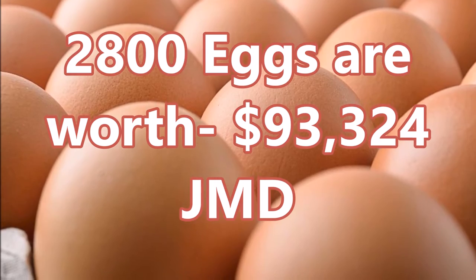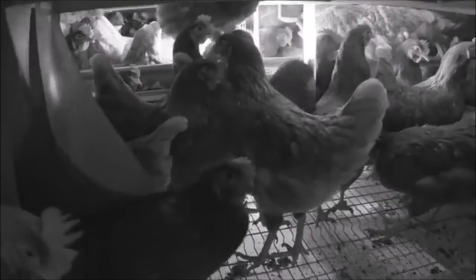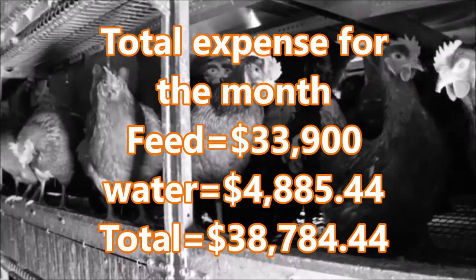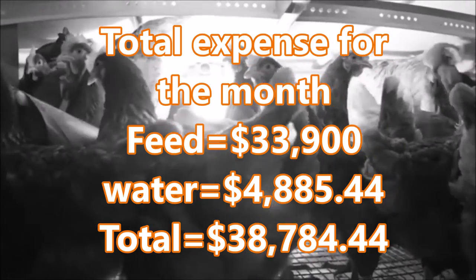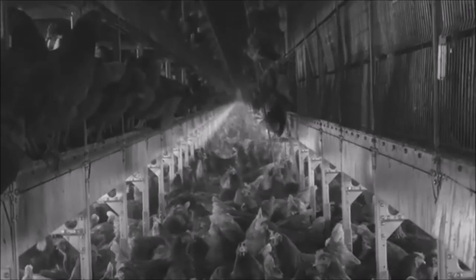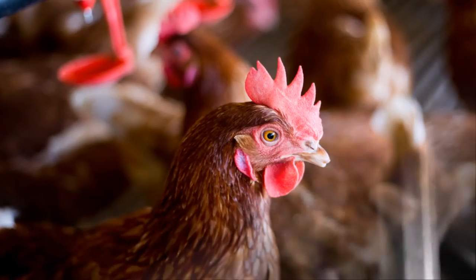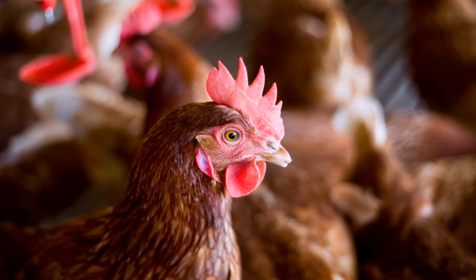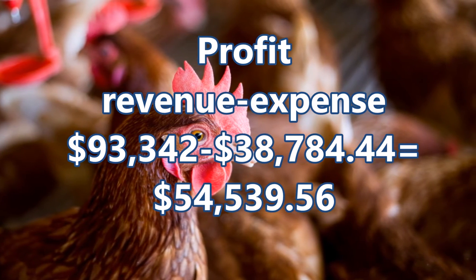Let's do some more math and see if we are able to make a profit. Our expenses for the month are: feed at $33,900 and water at $4,885.44, giving a total expense of $38,784.44. Please note, expenses such as transport fee, labor fee and your electrical bill are not included in this calculation — this is just the basic expenses of feed and water. Our revenue per month is about $93,324, so revenue minus expense gives us a profit of $54,539.56 per month.